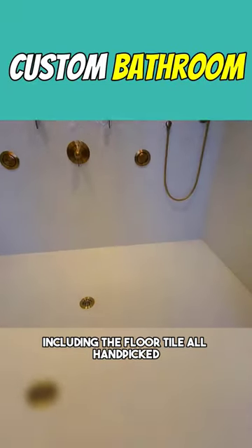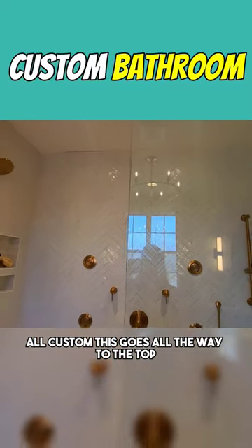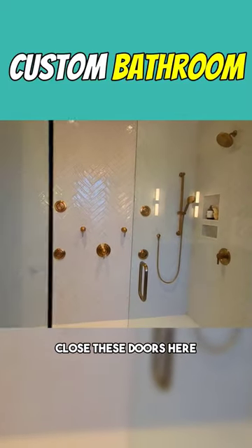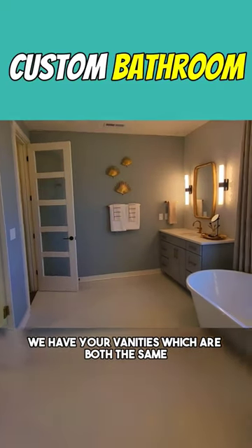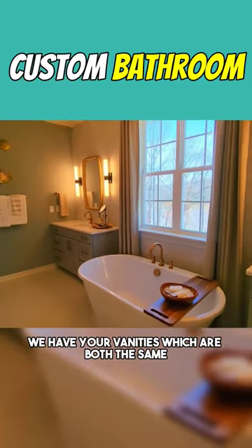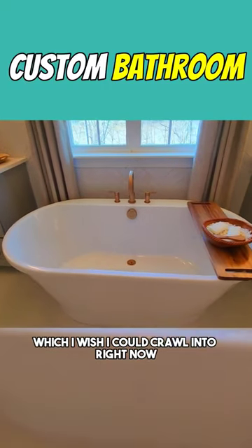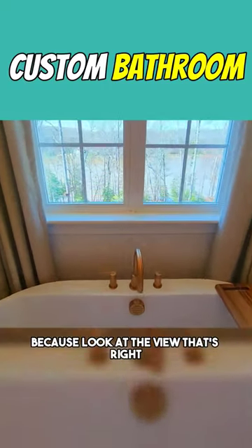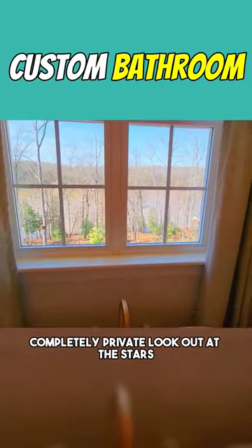The tile going throughout, including the floor tile, is all hand-picked and all custom. This goes all the way to the top. Turning around to the other side, we have your vanities, which are both the same, and this amazing soaking tub — which I wish I could crawl into right now.